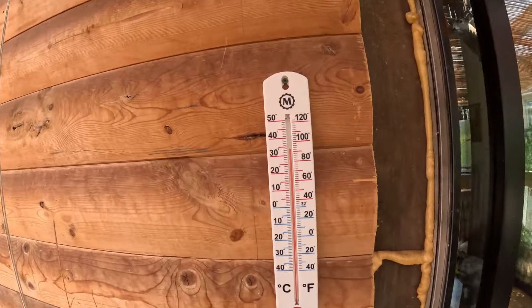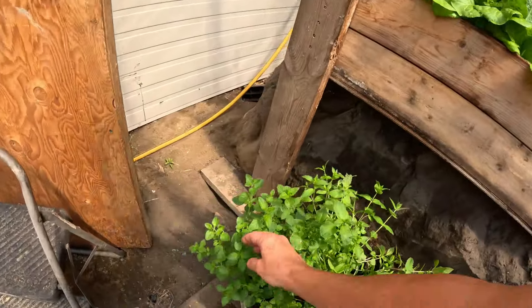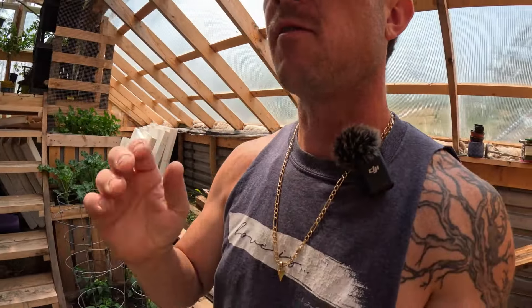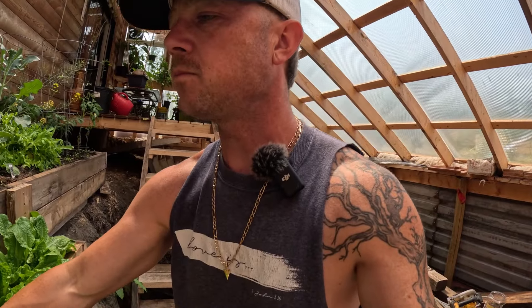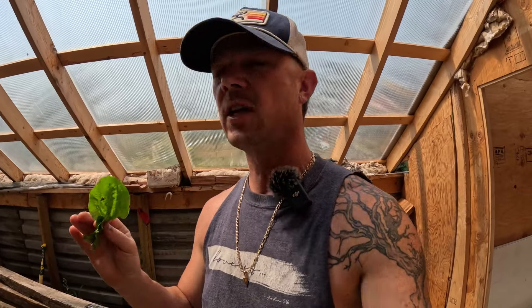Things are really growing nicely in here and I'm absolutely loving all the fresh produce — making salads, having some fresh herbs. What I'm finding is that there are like no insects in here to mess with my greens.